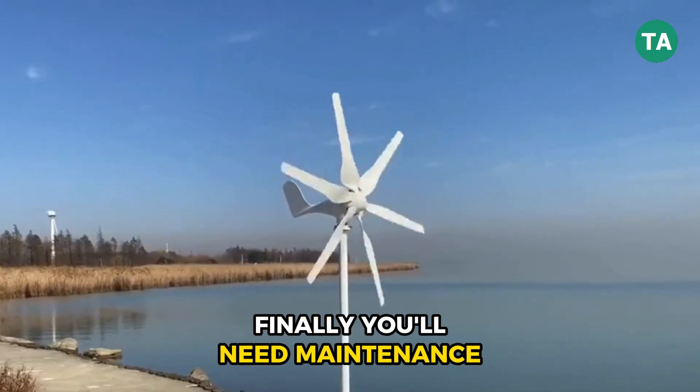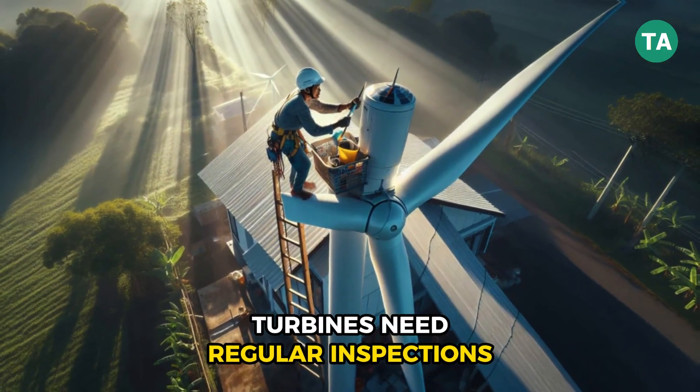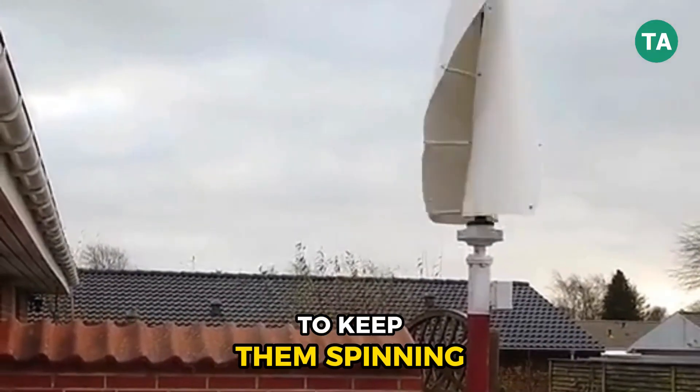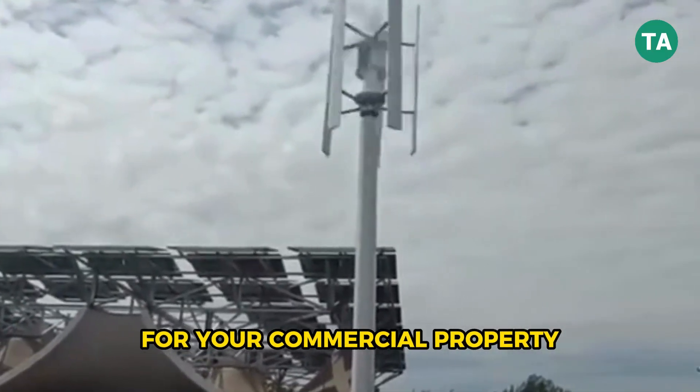Finally, you'll need maintenance plans. Just like any mechanical system, turbines need regular inspections, lubrication, and occasional part replacements to keep them spinning efficiently.